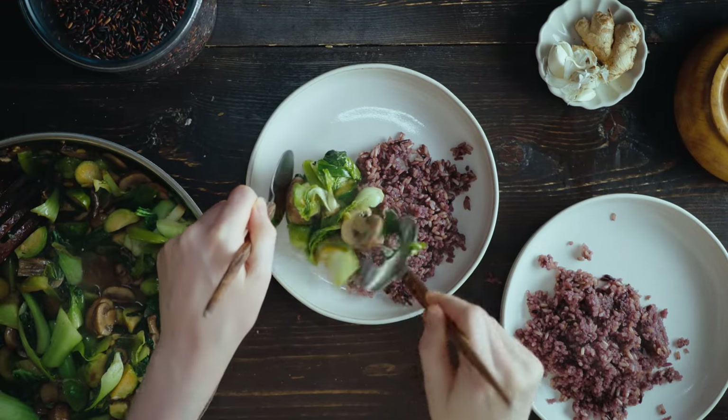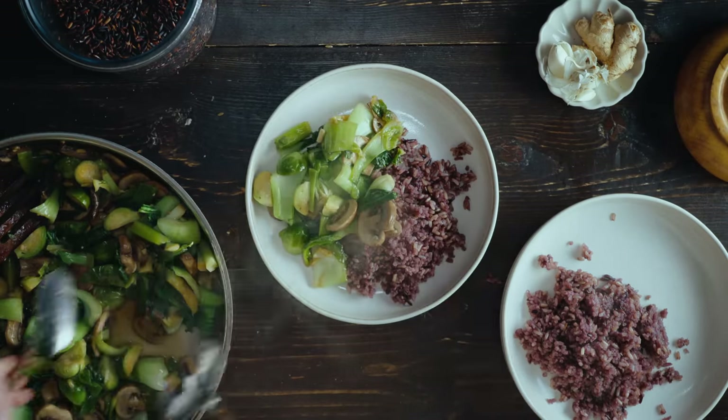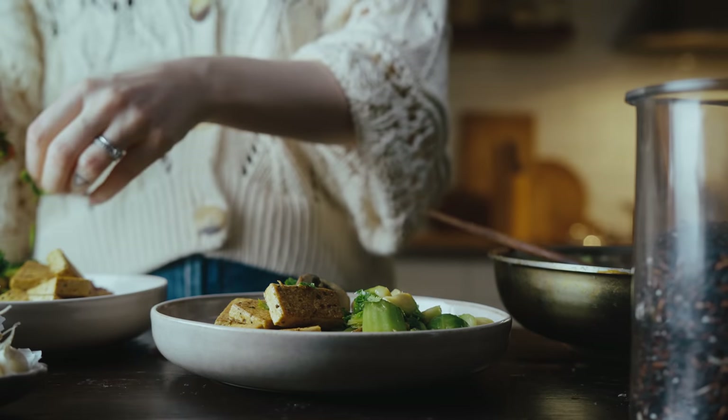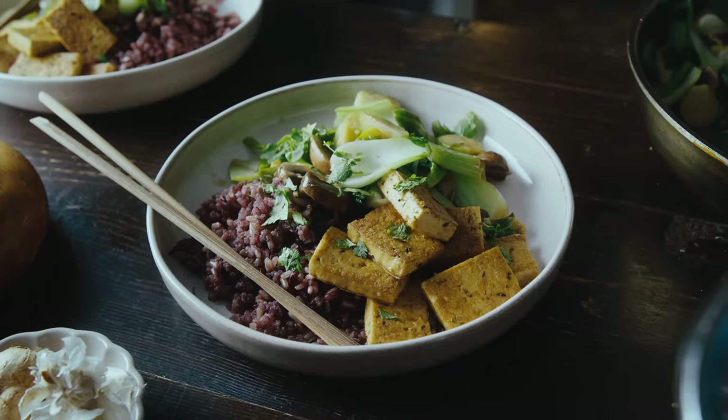I serve up my rice, which actually turned out nice and purple, and then top that with the stir-fried veggies and fried tofu. I also garnish with a little fresh coriander. About the rice ratios: I used half a cup of brown rice, and in the other half cup I put two thirds quinoa and one third black rice. It turned out beautiful, if I may say so myself.